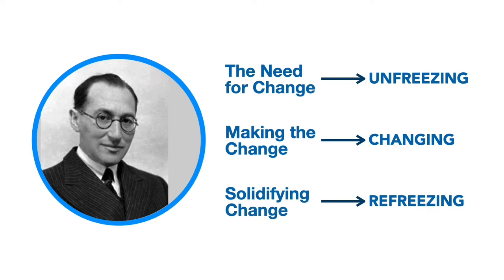According to Lewin, the process of change entails creating the perception that a change is needed before moving toward the new, desired level of behavior, and finally solidifying the new behavior as the norm. Here's a description of each of the stages.